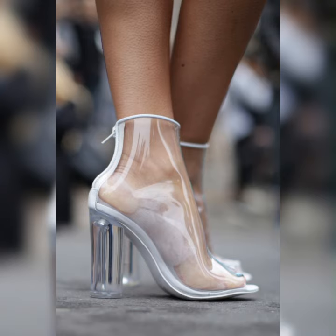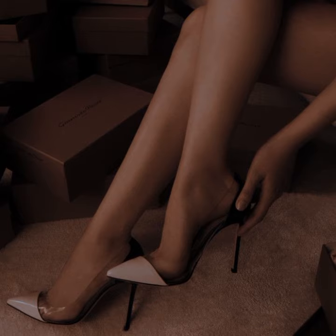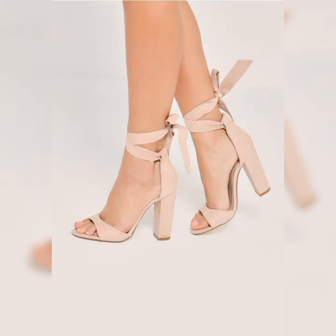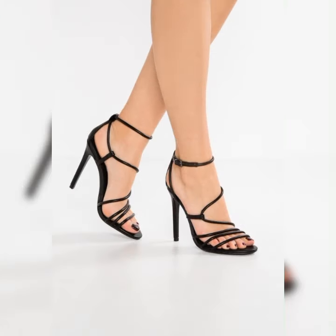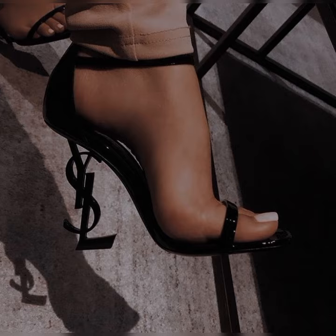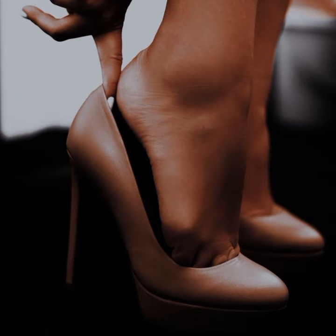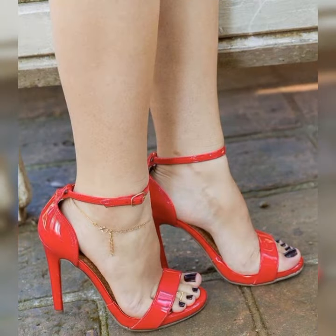They look great with a pair of tailored pants or a skirt for a polished and professional look. You can also pair them with jeans or shorts for a more casual and chic vibe. Brogues are not only fashionable but also practical — they provide excellent support and comfort, making them a great choice for long days on your feet. Plus, their timeless design means they will never go out of style, so you can enjoy them for years to come.